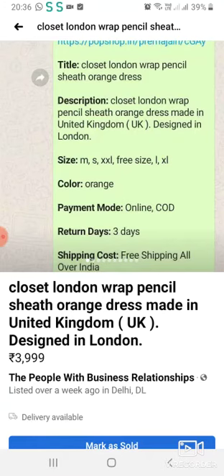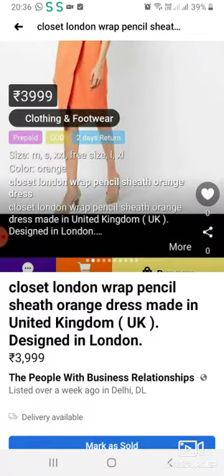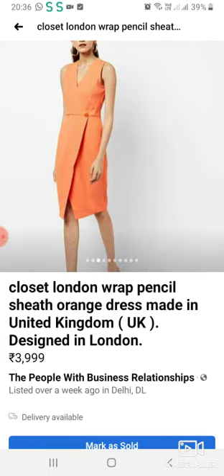This is Closet London's orange color piece, which is made in the UK. This is Closet London's original piece, and it is for sale. Please purchase it so that we can help animals with this money. We are showing you the front, back, and side.